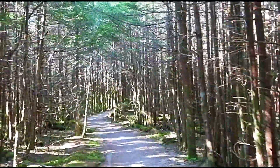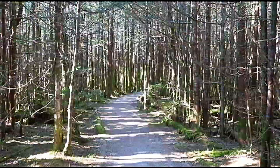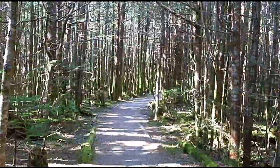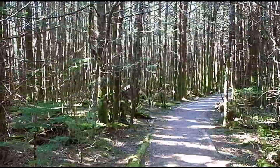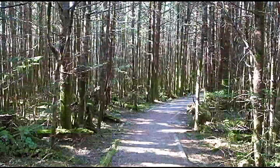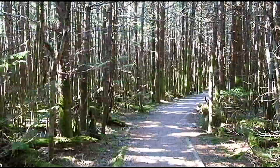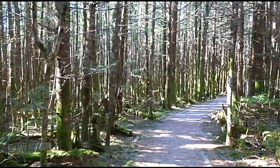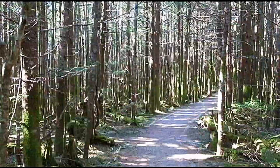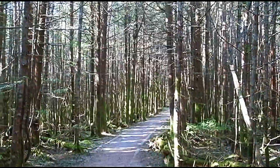Hey friends, it's Joni and Tom from Adventure Quenchers. Tom, why don't you tell them where we are today? We are on the Black Mountain Ridgeline on the trail between Mount Mitchell and Mount Craig. Mount Mitchell being the highest mountain east of the Mississippi and Mount Craig being the second highest.